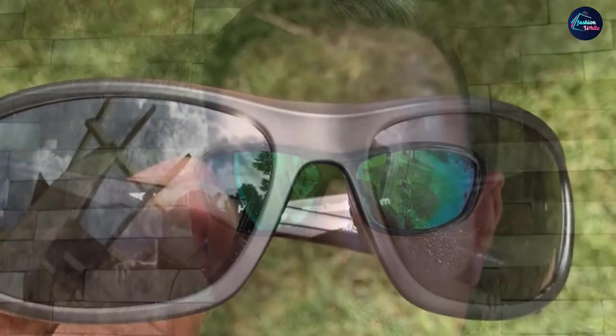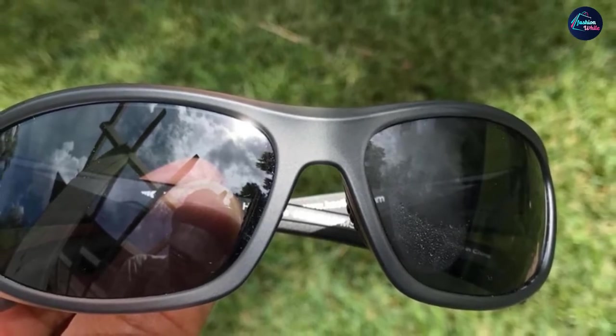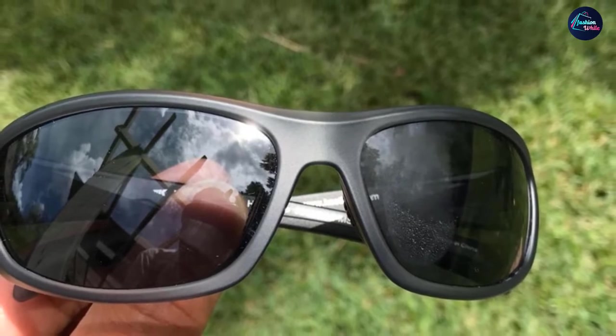With its wraparound design, the Casking is an affordable alternative that's not to be missed. They are available in a variety of lens and frame color combinations, and Casking added rubber on the ends of the arms so when your sunglasses get wet, they won't slide off your head easily.